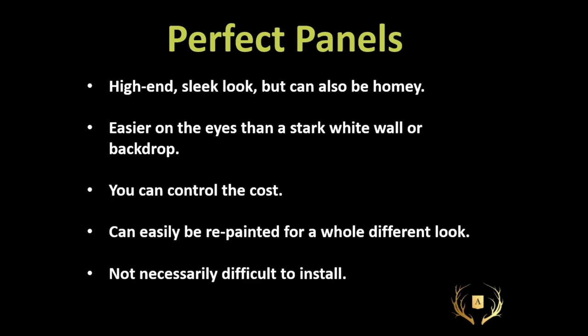Paneling. This comes out of my design business — we use paneling all the time. It's a more traditional, transitional look but there are very modern versions of it as well. I love it because it creates layers and interest. Panels built on walls, ceilings, or floors create a very high-end look but can also be very homey and cozy. It's easier on the eyes than a stark white wall. You can control the cost — decide on elaborate paneling or very simple single panels. You can repaint it for a whole different look, and it's not necessarily difficult to install.